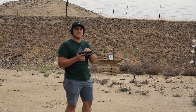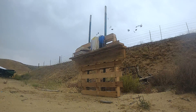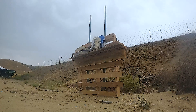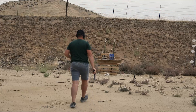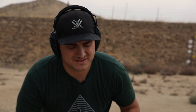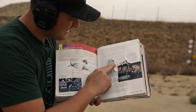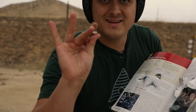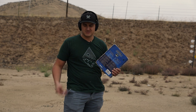Now we've got .45 ACP out of this 1911 — see how that compares to the 9mm. That other book is completely shredded. I can just say this has been extremely fun, and this is so fun. Looks like we caught a ton of bullets in here. So far we're catching all the pistol bullets with two books — two textbooks should stop them.